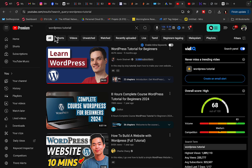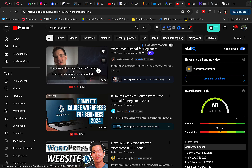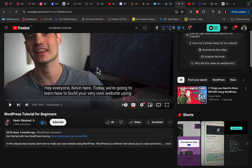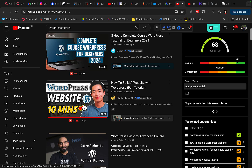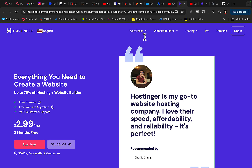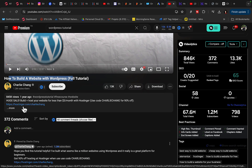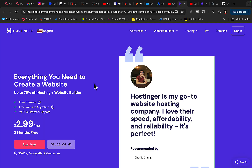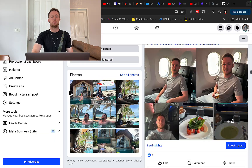Go to YouTube and search 'WordPress tutorial' — you'll see about 1 million people search for it monthly, and 'WordPress tutorial for beginners' gets 500,000 searches. One creator got 467,000 views on his WordPress tutorial. Another creator, Charlie, made a video on how to build a WordPress website with a Hostinger affiliate link below it, gained 800,000 views, and likely made hundreds of thousands of dollars from that single video.